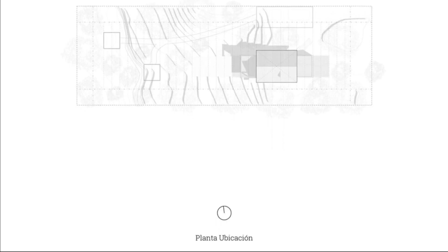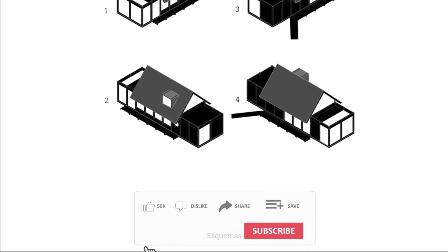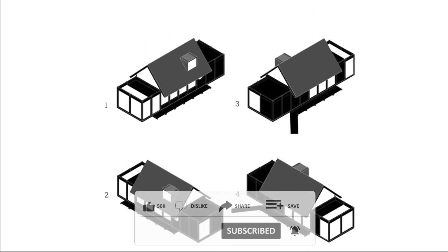Finally, it was decided to increase the internal volume in the social area to acquire greater contact with the exterior, and to generate a second bedroom mezzanine from which to observe the deep horizon of the sea.